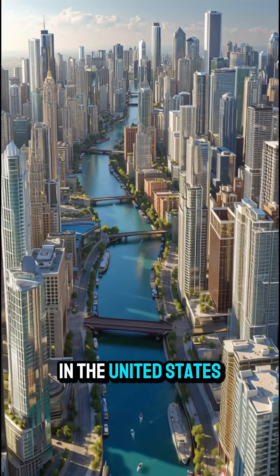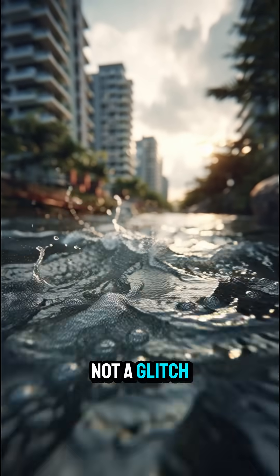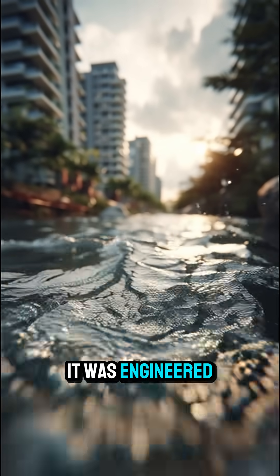Did you know there's a river in the United States that actually flows backwards? And no, it's not a glitch in nature — it was engineered on purpose.